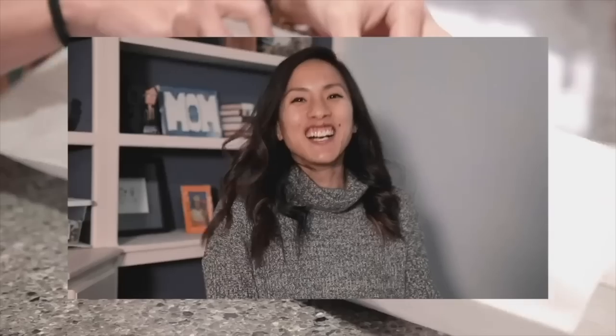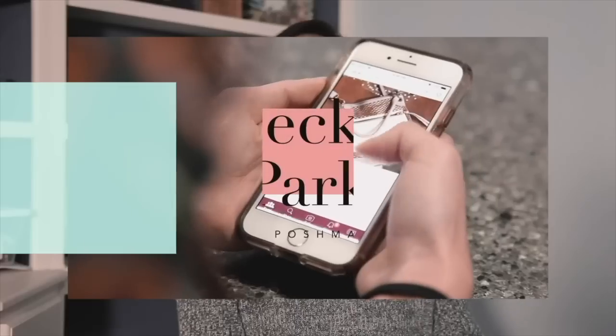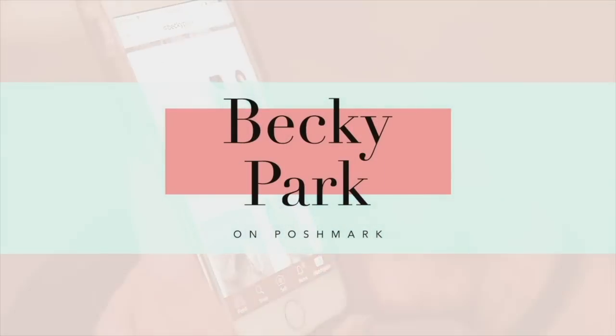If you're having a really slow week, try running a sale. Hi everyone, my name is Becky Park. I'm a part-time reseller on a variety of platforms, and in today's what's sold video we're going to talk about sales on Poshmark, eBay, Mercari, Depop, and Facebook Marketplace. A lot of the sales from Poshmark and eBay were a result of me running a sale because the week started a little slower than I would have liked, so I took matters into my own hands.